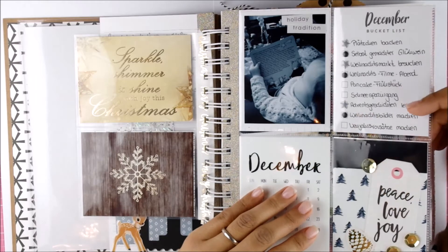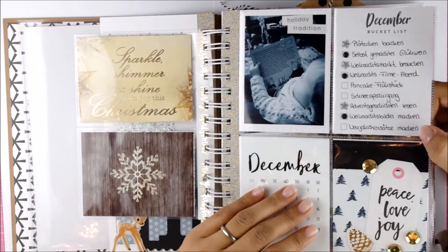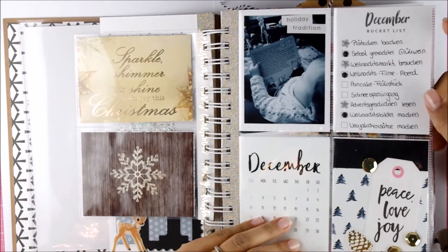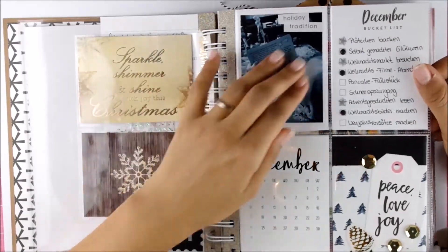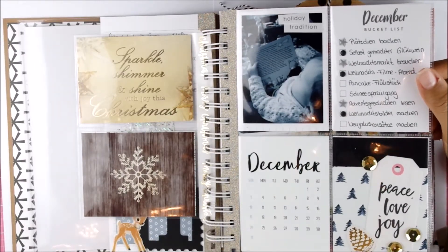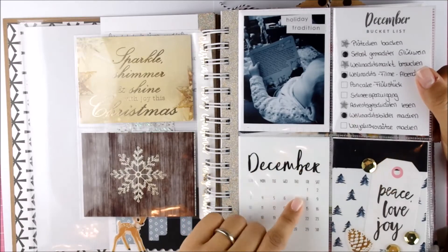And I had my December bucket list and as you can see I didn't do everything. I didn't have a pancake breakfast, we didn't go for a snow walk because we didn't really have snow, and I didn't make any New Year's resolutions. But it's okay, I can live with that. And then I just used these puffy fun stickers that came in Felicity Jane, and the cards are from Rachel.